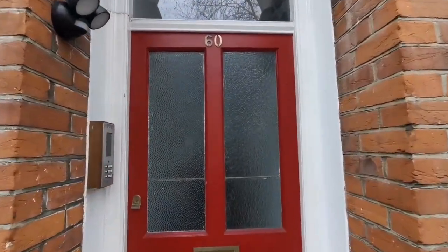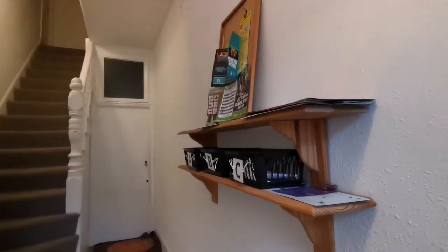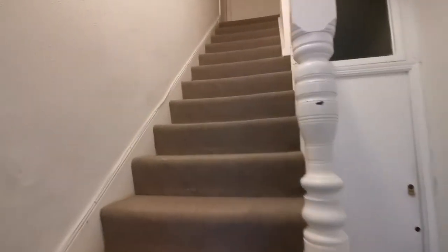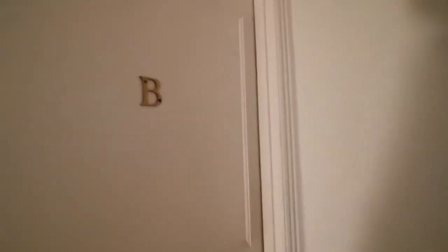Let's take a look inside. Straight into the communal area, we can see it is recently redecorated. The post trays there show the great community between the three flats in this building. New carpet and recently redecorated all through the communal area and we're up on the first floor at flat B.